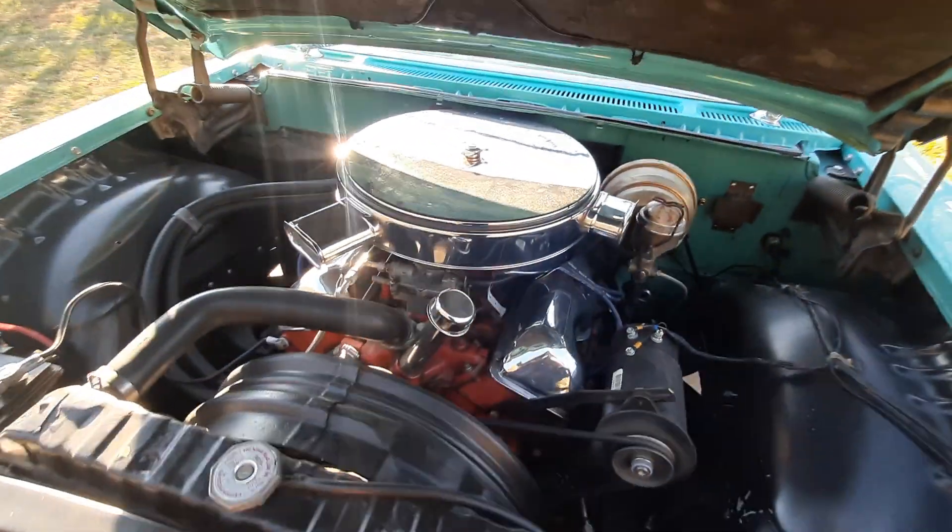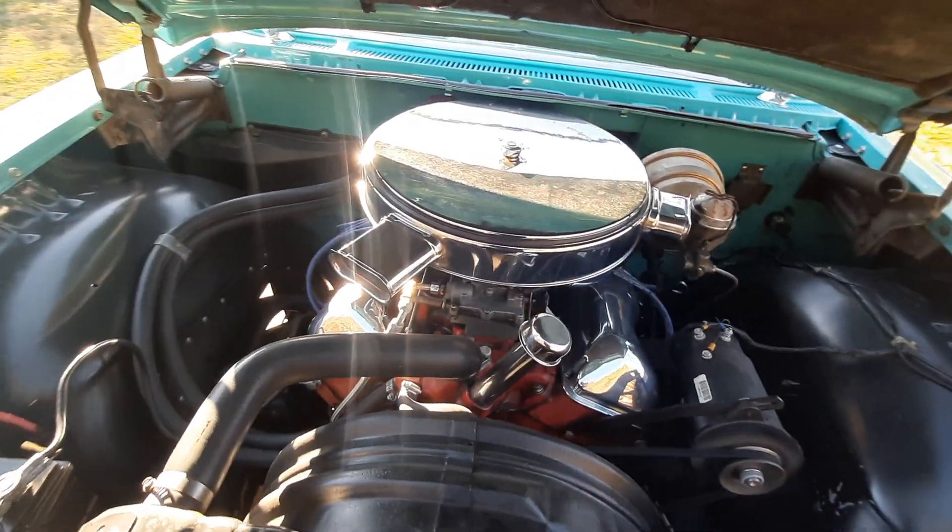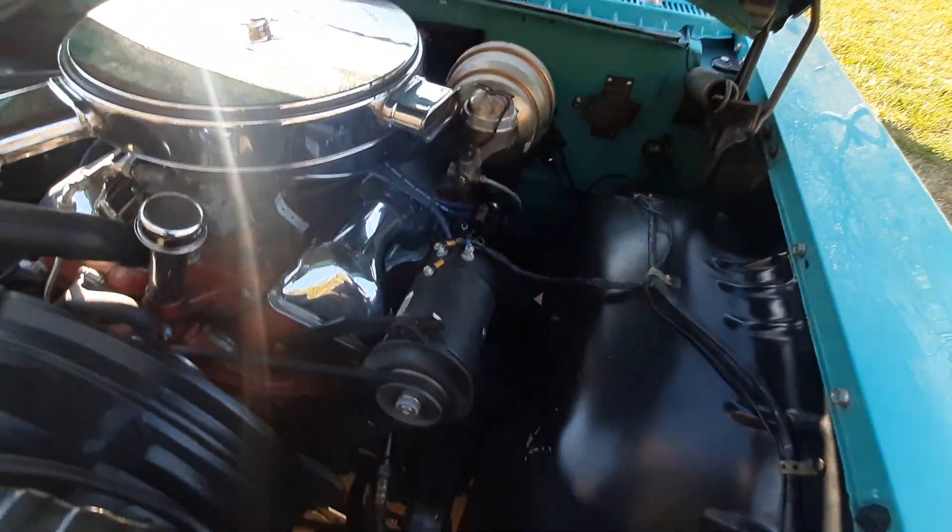It has a 348 big block motor with tri-power carburetors, power steering, and power brakes.